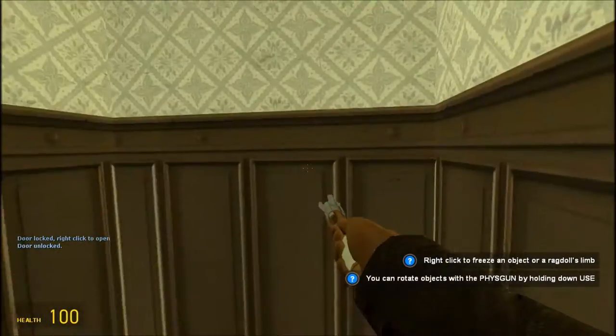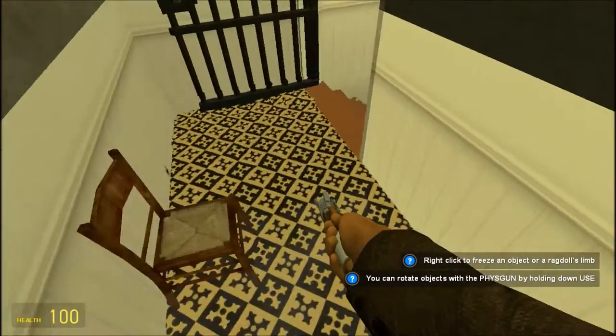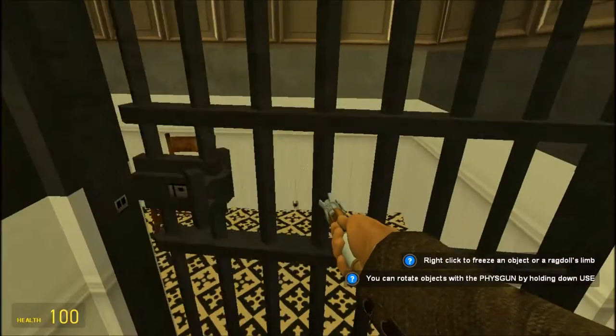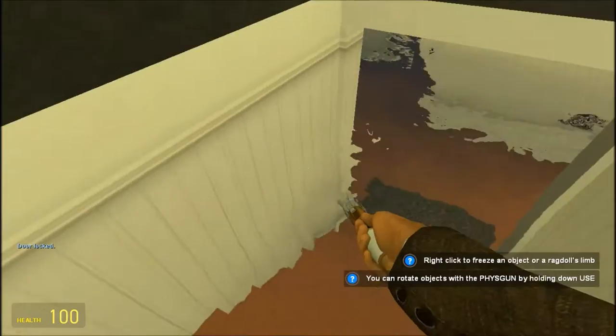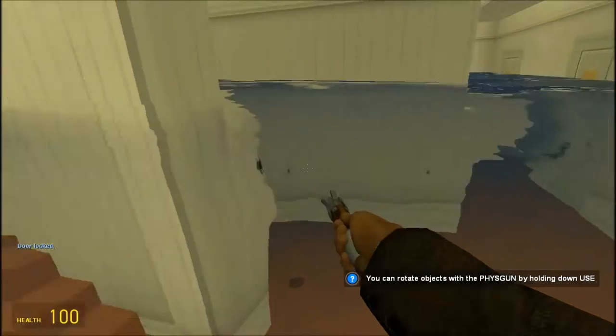And this staircase leads to a dead end. Alright, we can't go that way. Let's lock it up so whoever comes that way can, you know, die or something.